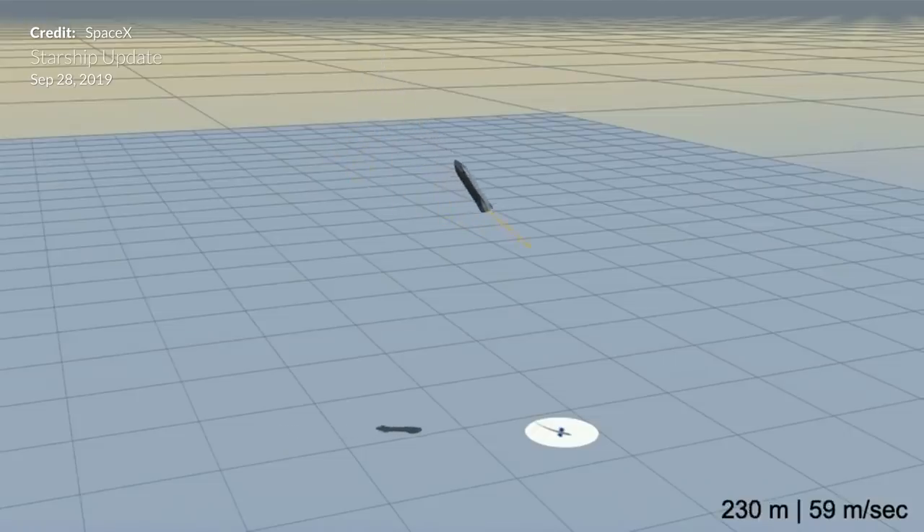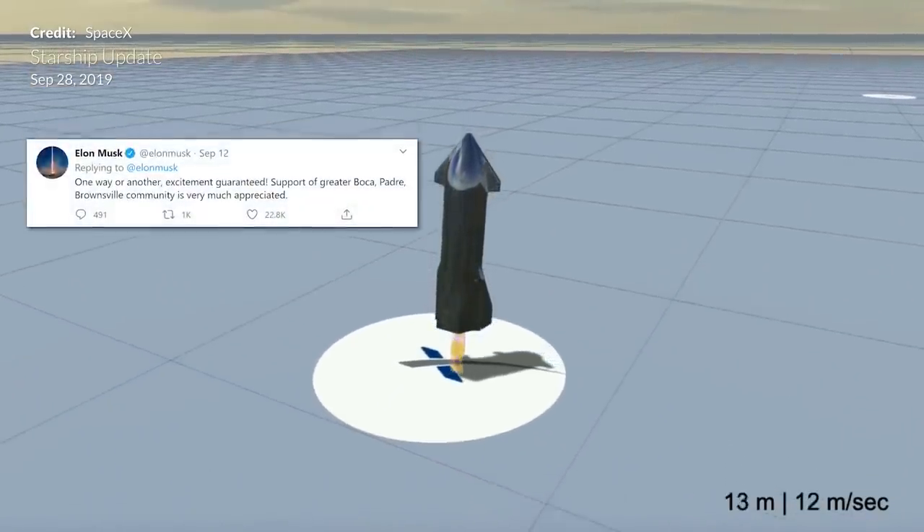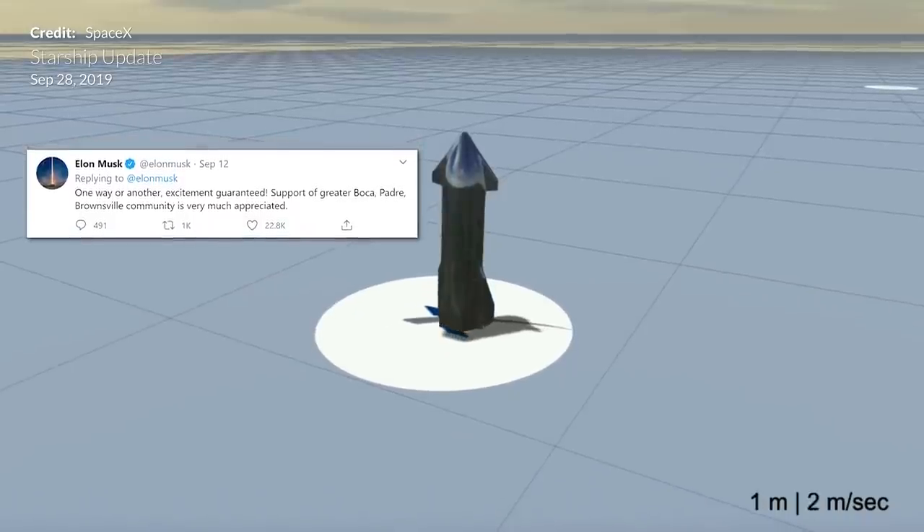This gives quite a lot of time to test that those aerosurfaces are going to do what they need to do before it is time to fire up those engines. As Elon Musk said, one way or another, excitement is certainly guaranteed with this flight.